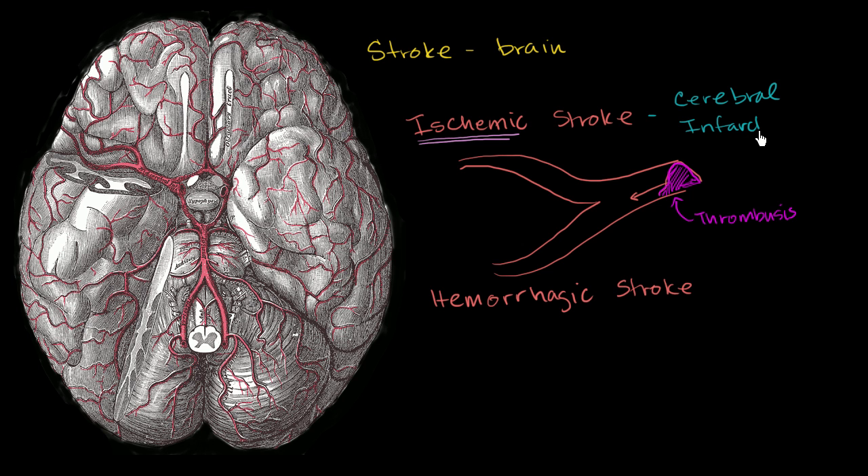That's why ischemic strokes are also sometimes called cerebral infarctions. These are all fancy words, but hopefully they're becoming more common in our vocabulary. I also want to be clear: most strokes are actually ischemic strokes. The numbers I looked up say 87% of strokes are ischemic.